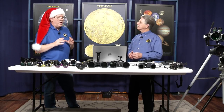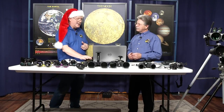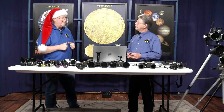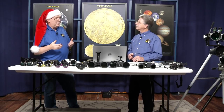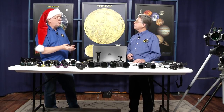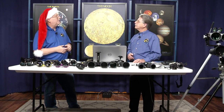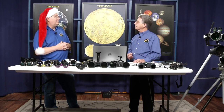My personal limit for hand-holding is a 9x63 or 15x63 Orion Mini Giant — both are 2.3 pounds each. When I use the 15 power, I do use a monopod to keep it more steady. Binoculars are also much lower cost than a telescope, so it's a very low cost of entry to learning the night sky.